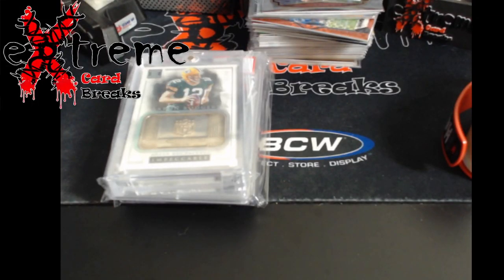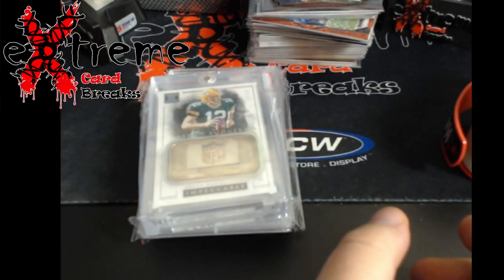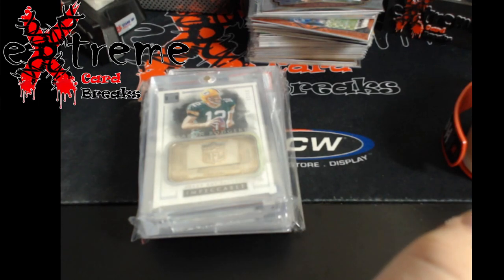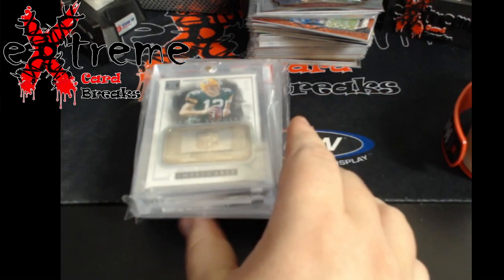What's going on everybody, very quick mail day — four items, that's it. Two came from Joey and two came from Golden Auctions. Three out of four are football, I repeat, three out of four are football.